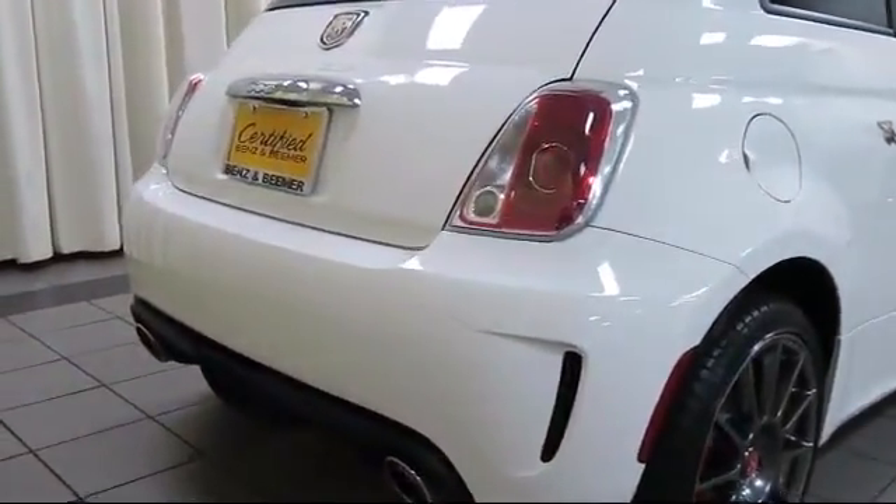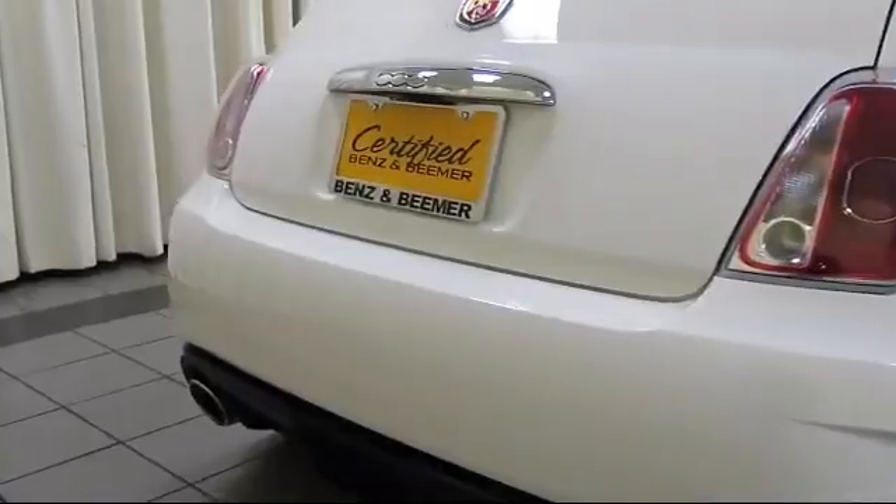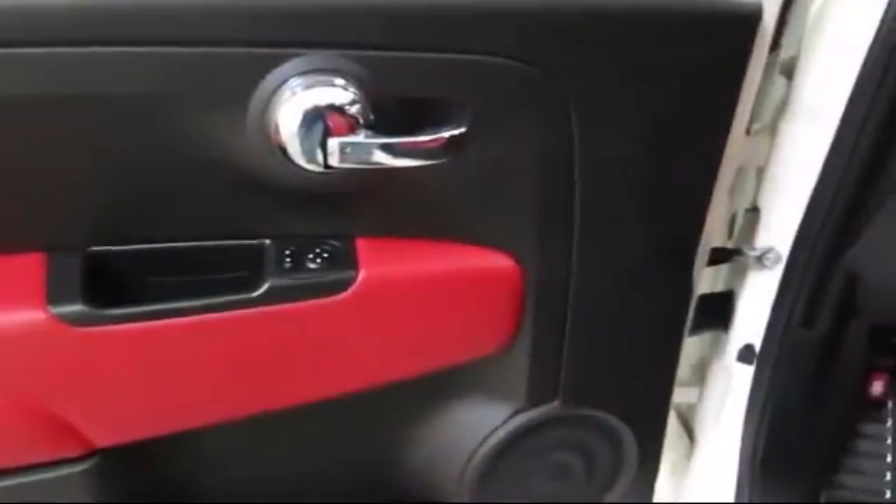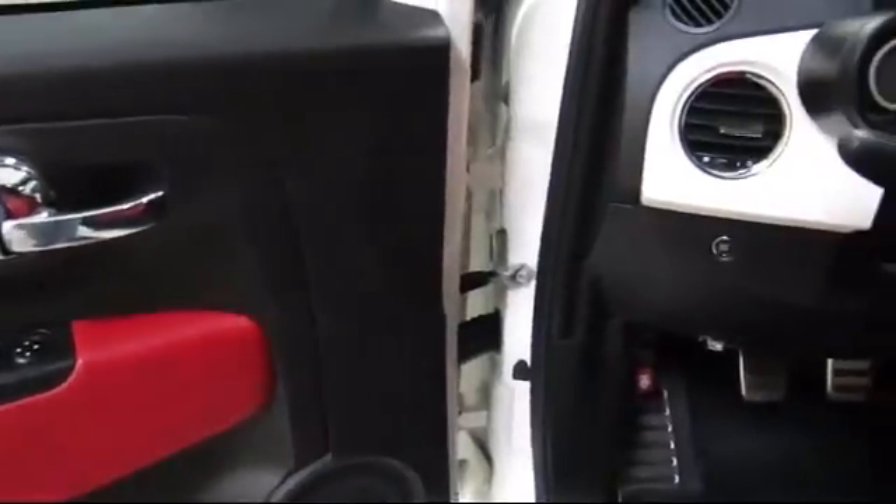At Certified Benz and Beamer, we strive to provide the highest quality certified pre-owned vehicles around. We're proud to have been awarded Dealer Raider's Dealer of the Year six years in a row.